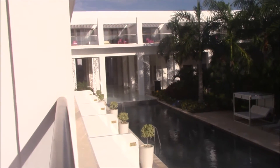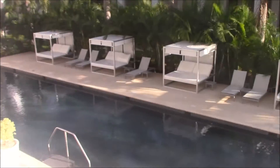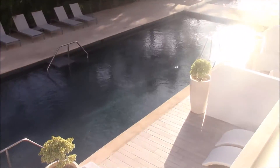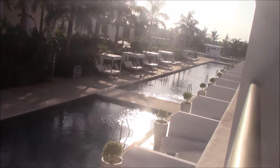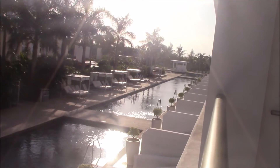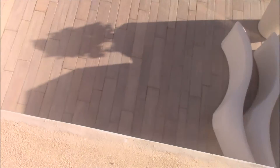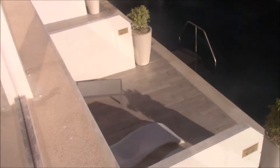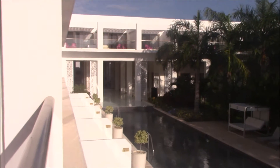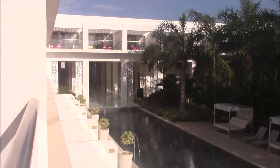This is the view for room 5108 in the Platinum section at the Platinum Yucatan Princess. You can see that all these rooms are Platinum rooms — this one is right below, so I suppose if someone is laying out down there we get a good view of that. Good look right into the lobbies, and you can hear the water over there.